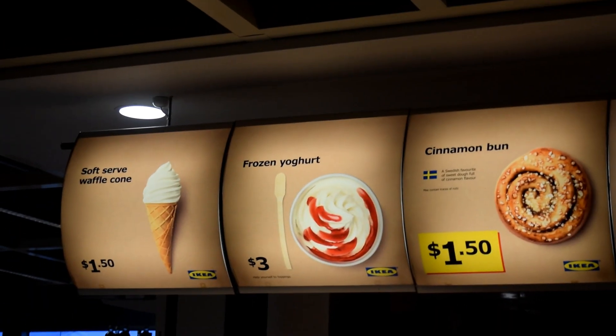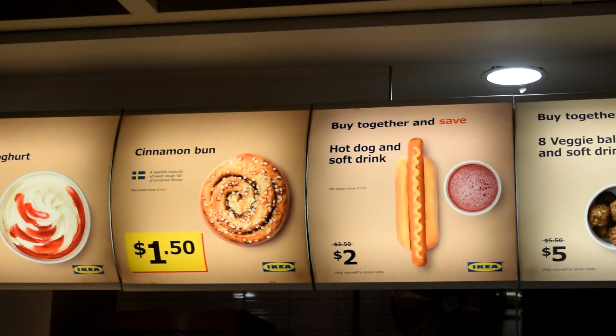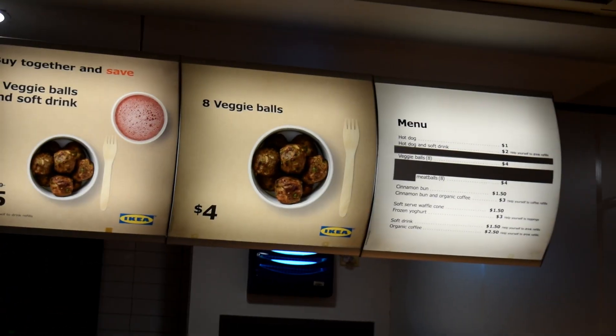You can see there's a menu with cinnamon buns at $1.50. They've also got hot dogs, veggie balls, and quite a lot of other things here.